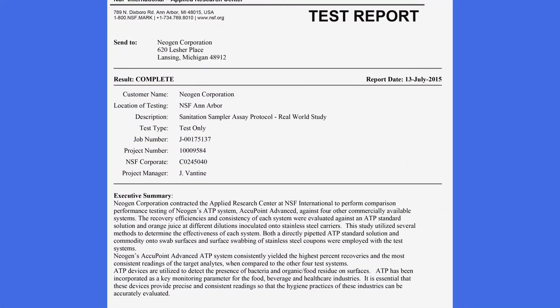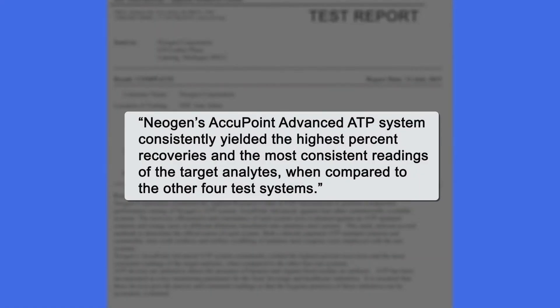Using real-world protocols, here's what the NSF study concluded. Neogen's Accupoint Advanced ATP system consistently yielded the highest percent recoveries and the most consistent readings of the target analytes.